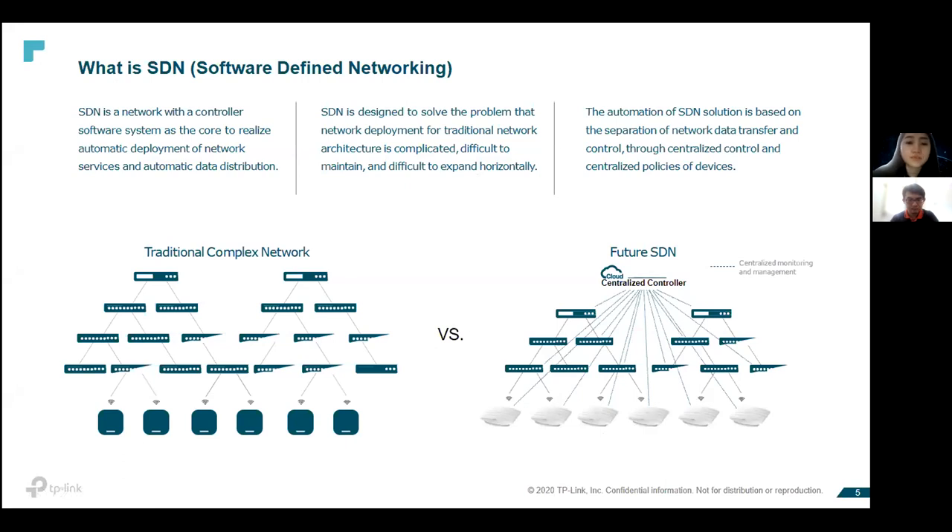This is suitable for environments that expand very fast and need to deploy different switches and APs across branches. It helps them manage their branch networks as well.